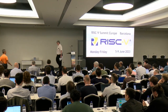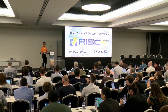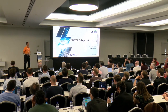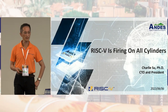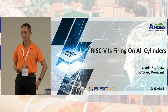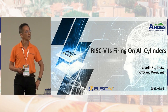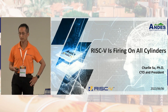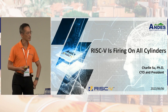Thank you. Hi everyone. It's good to be here again. I was here in 2018 during the RISC-V workshop, and what a difference five years made. Now RISC-V is firing on all cylinders. In this talk, I will give a couple of examples of recently disclosed RISC-V applications by our customers and also give an update on our new core and talk about some subjects.